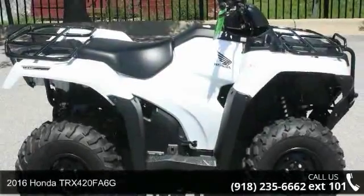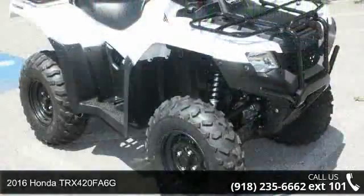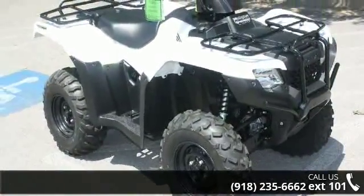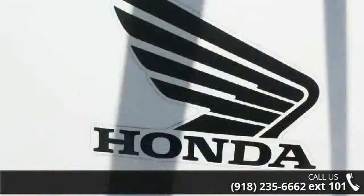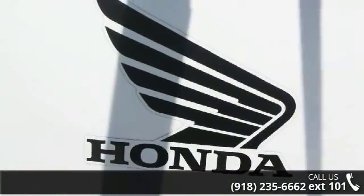Presenting the 2016 Honda TRX420FA6G. If you are looking for a rugged and reliable ATV, this may be the one. Power and durability are important factors when considering an ATV purchase. For more details on this unit's features and options, follow the link in the description below.